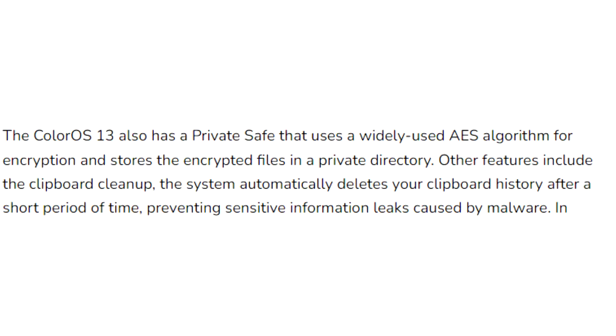ColorOS 13 also improves overall privacy on Oppo smartphones by deleting your clipboard history after a period of time. So if you copy sensitive data like an email, phone number, or login details, your smartphone will automatically delete them from the history.